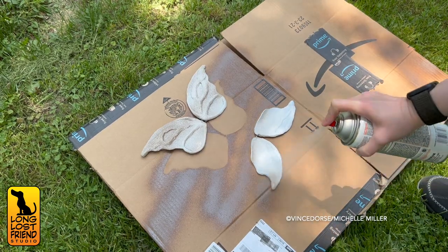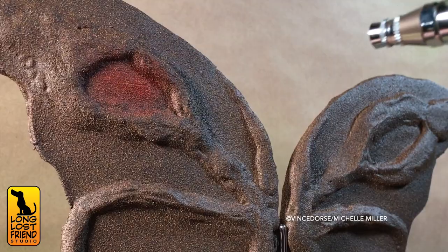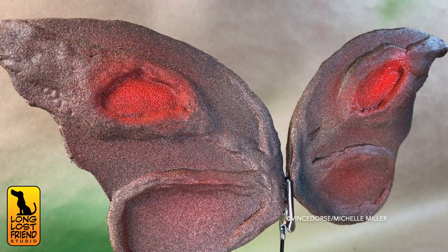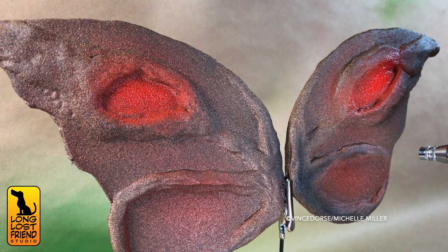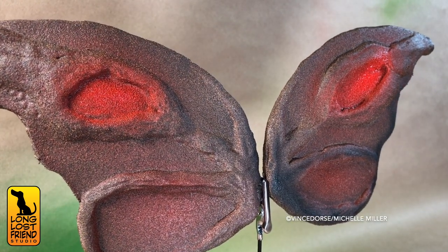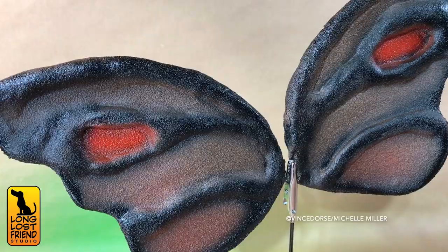After the Plasti-Dip I hit it with some brown paint — regular rattle-can spray paint with a little texture to it — then detailed it with the airbrush. I wanted the wings to be dark and scary, so I edged everything in black. I also wanted two intense red spots on the wings, the way butterflies and moths fool predators into thinking they're big giant eyes. I figured that would feed into the lore about the Mothman and his glowing red eyes.